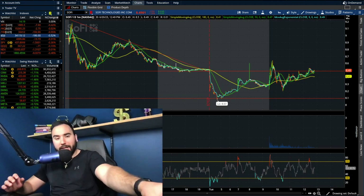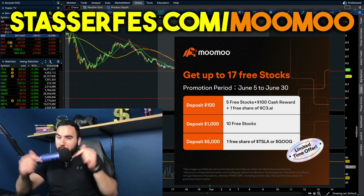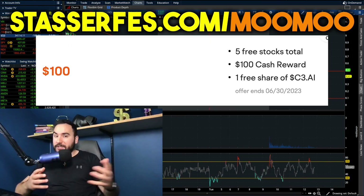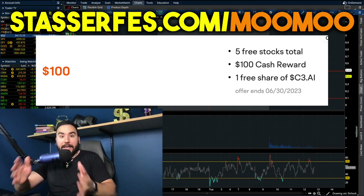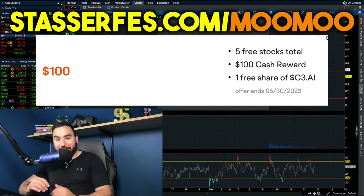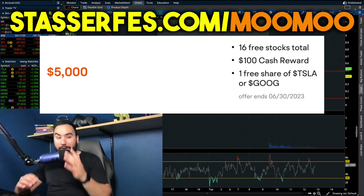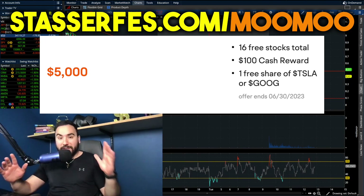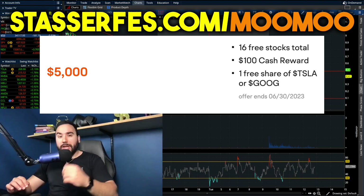Before we dive in, don't forget to get up to 17 free stocks for Moomoo, the sponsor of today's video. Go to StockSurfest.com/Moomoo, open your account, and fund it with at least $100 to get one free share of C3AI stock — currently $40 to $45 per share, exclusive to this channel. Fund with $1,000 for 10 more stocks totaling 16, and fund with $5,000 to also get a guaranteed free share of either Tesla or Google stock. All details are down below. That is an affiliate link, so it does help out the channel.